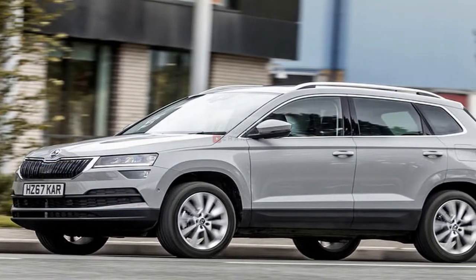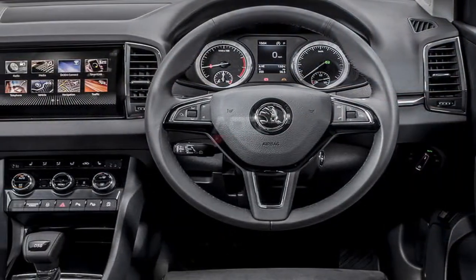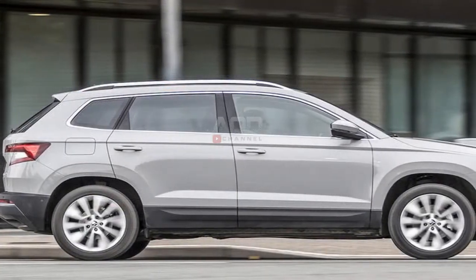Sales are the pull right here for Skoda too — around a third of all new automobiles registered this year will be SUVs. And having released one in the past year, with another in the range, it's safe to say that the Czech producer is taking them very seriously.